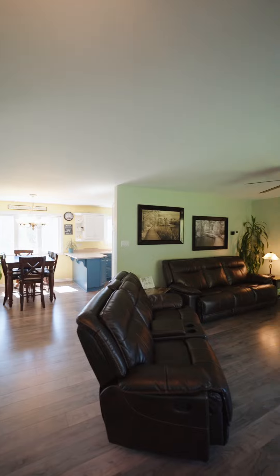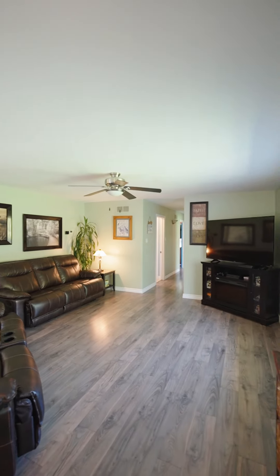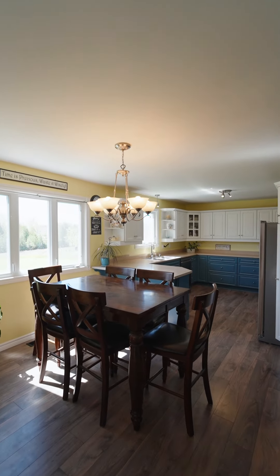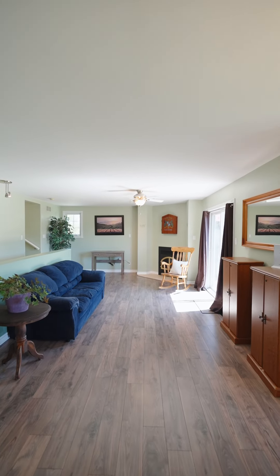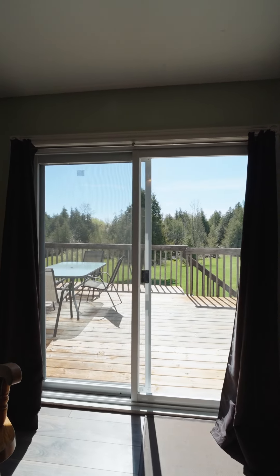Walking in, you'll be greeted with a spacious open-concept living room, dining room, and kitchen, separating three generously-sized bedrooms and a bathroom from the huge master bedroom and its own full en-suite bathroom, giving the parents their own space.